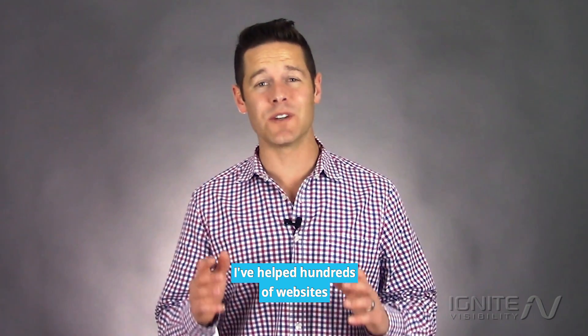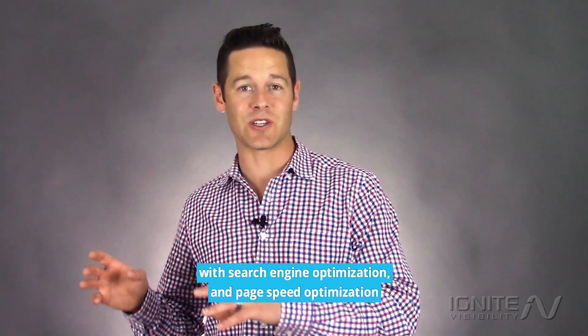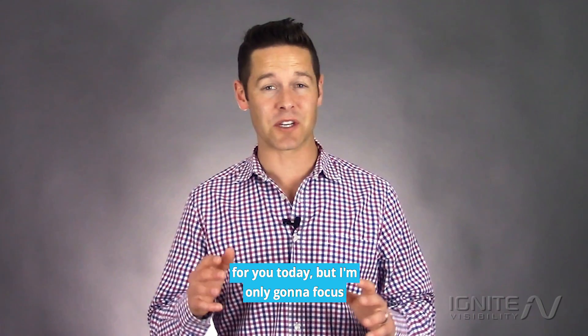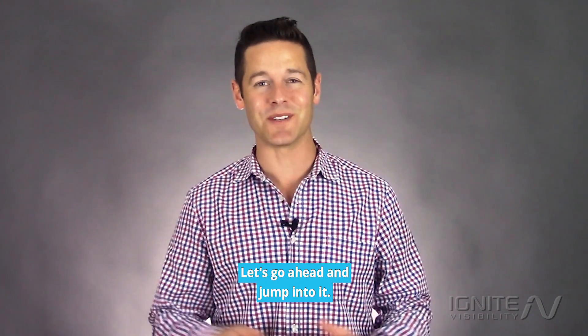I've helped hundreds of websites with search engine optimization and page speed optimization in relation to that, and just general web dev. I've got a lot of great information for you today but I'm only going to focus on the most important items so I don't waste your time. Let's go ahead and jump into it.